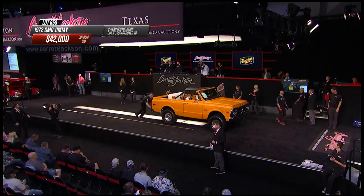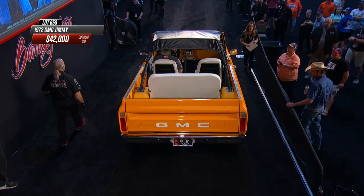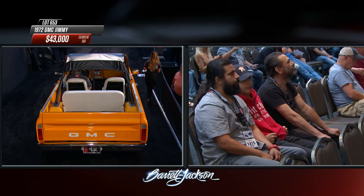Now it's time for a 1972 GMC Jimmy. The Blazer and Jimmy could be had as open-top models, and this one does. It has a 350 engine under the hood. The Jimmy and Blazer were basically the same vehicle, with the big exception being that the Jimmy had four headlights versus the Blazer's two.